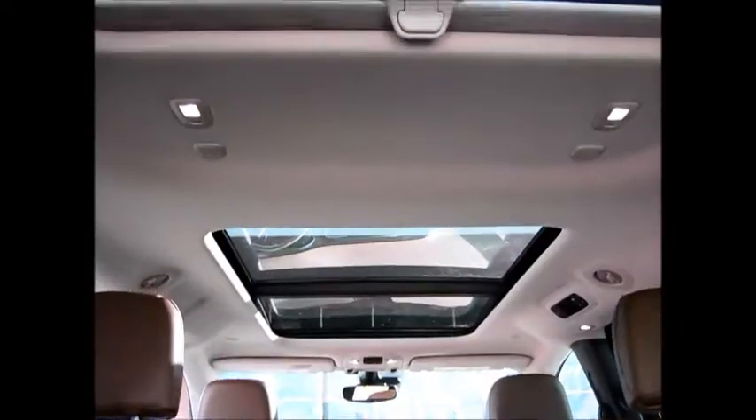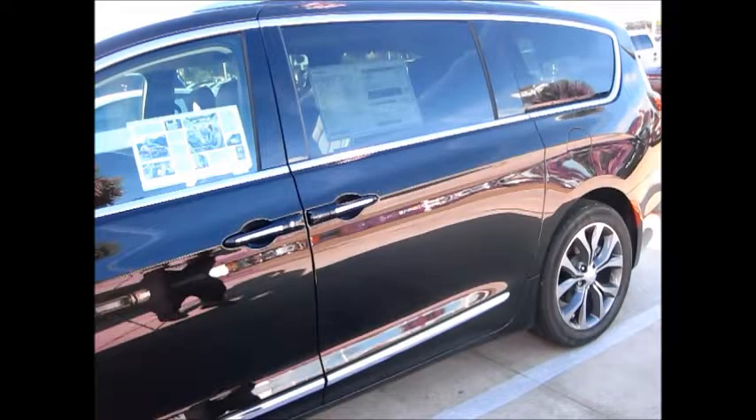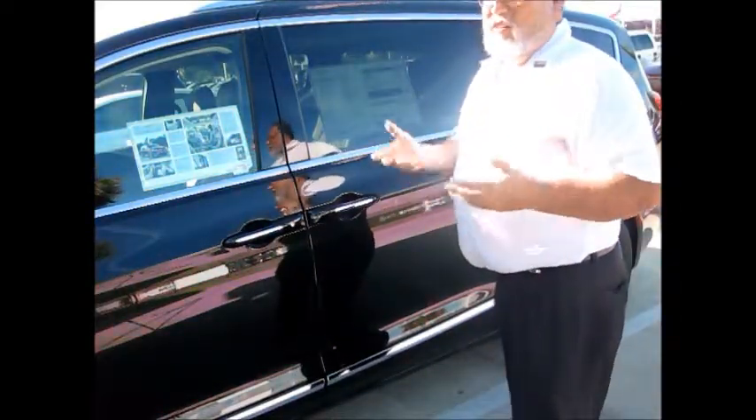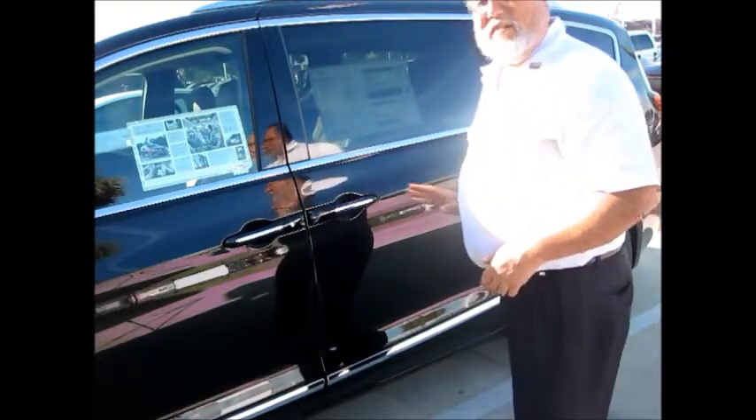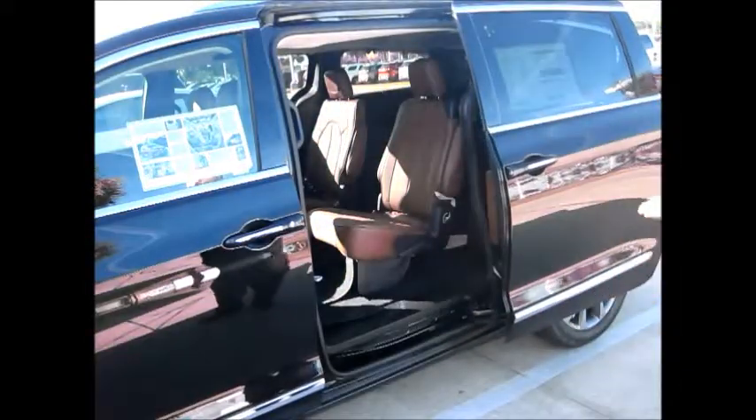The Chrysler Pacifica also has an available tri-pane panoramic sunroof. One of the improvements Chrysler made to the Pacifica compared to the Town and Country is that before, you'd pull on the handle and the door would automatically open. With the Pacifica, just a simple kick under the body of the vehicle and your door opens up.